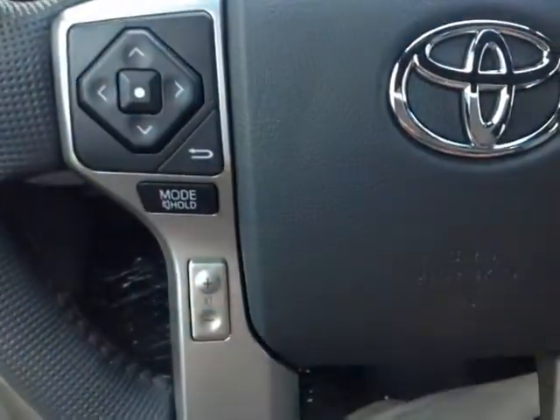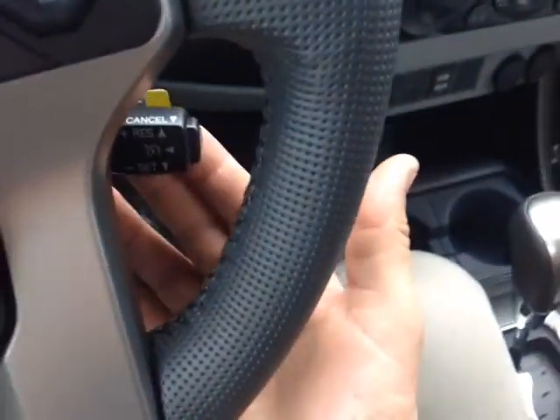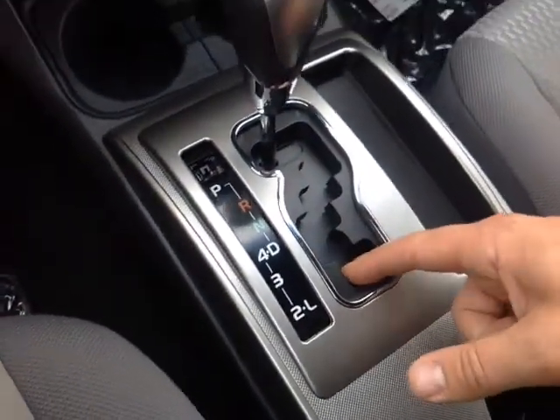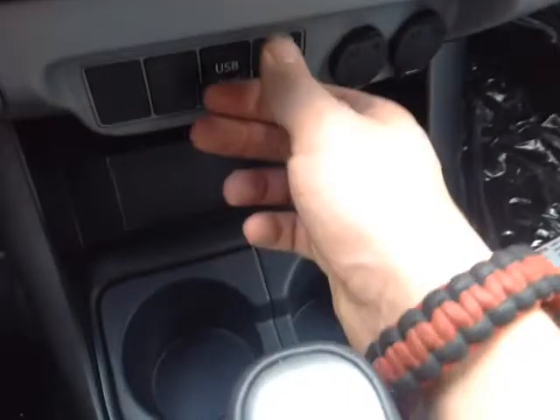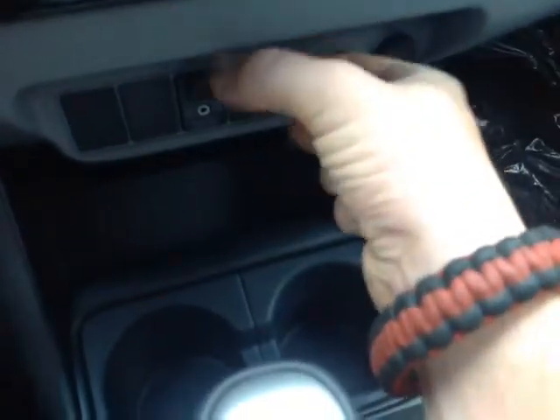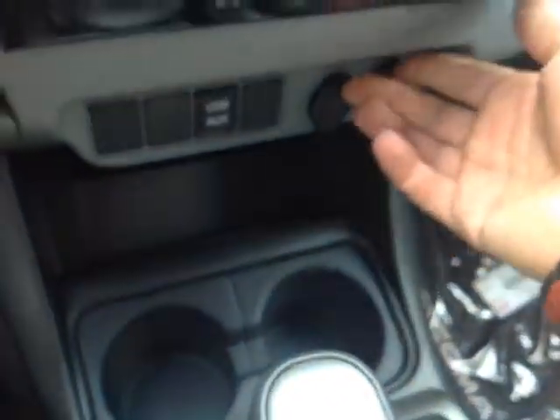On the steering wheel itself, volume, track, and mode adjustments live on the left, and on the right, Bluetooth and speech recognition for your compatible phone and cruise control. Down low, your gated shifter again with drive, 4, 3, 2, and low for added control through all those gears. In front of the shifter, USB and auxiliary ports for your compatible music device and two 12-volt power outlets to charge up your devices.